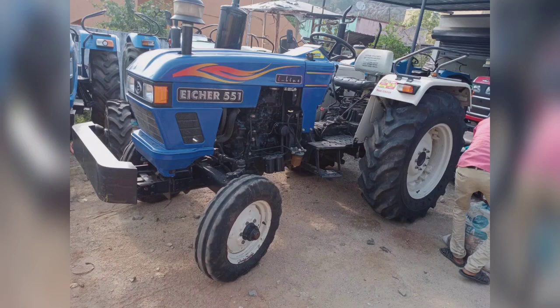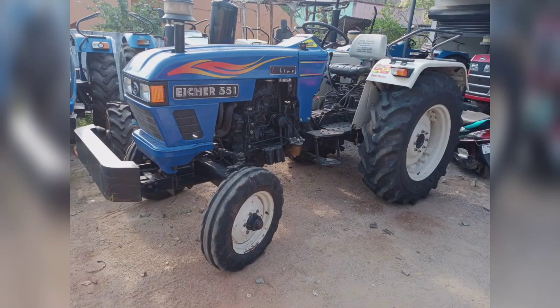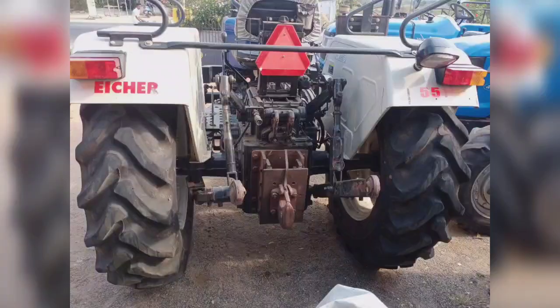The first tractor up for sale is a 50,000 model tractor. This is the first one featured in the video. The price of this tractor is 5.20 IR.